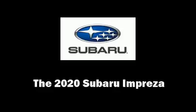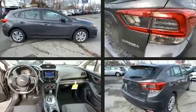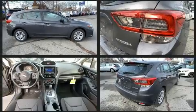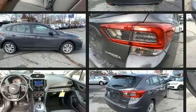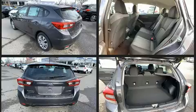The 2020 Subaru Impreza — smooth gear shifts are achieved thanks to the efficient four-cylinder engine, and for added security, dynamic stability control supplements the drivetrain. It's equipped with tons of terrific amenities but it won't break your budget.